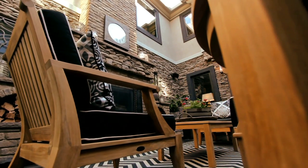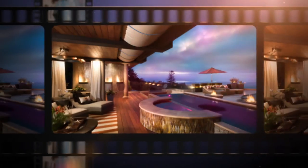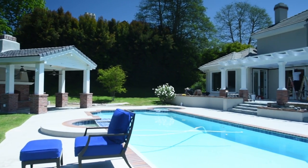You guys remember this one, right? And who could forget the outdoor terrace? And of course, the ones that are just about ready to reveal this summer — we're going to bring those to you as well.